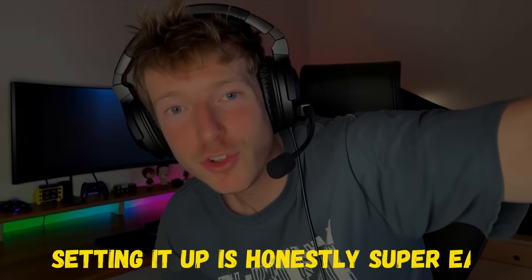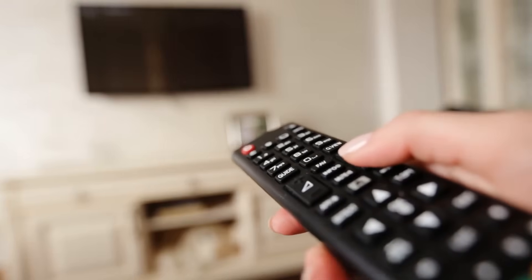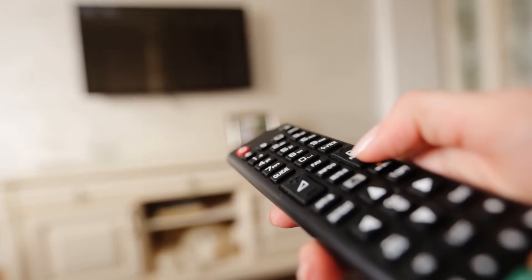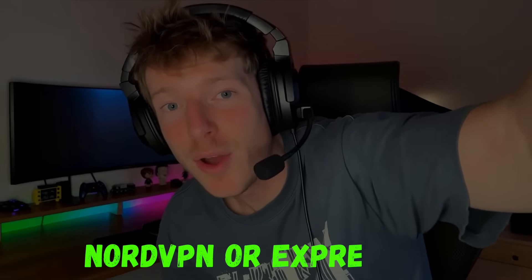Setting it up is honestly super easy. When you open your Fire Stick box, you'll see the device itself, a power plug, an HDMI extender, and your remote. Once that's all connected to your TV and Wi-Fi, head to the App Store on your Fire Stick and search for a VPN app. You'll see a bunch of options, but make sure you pick one from a trusted source — something from the list on vpndiscount.org, like NordVPN or ExpressVPN.